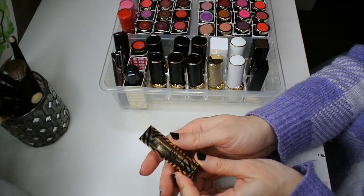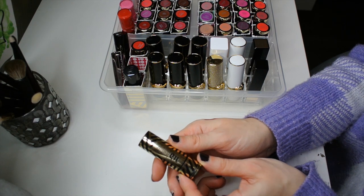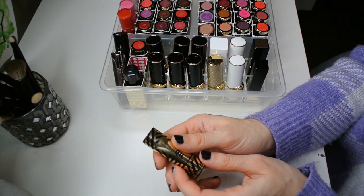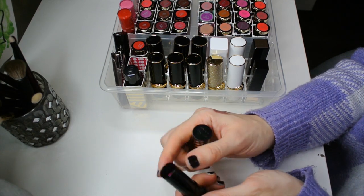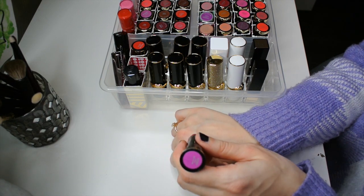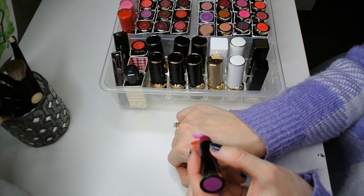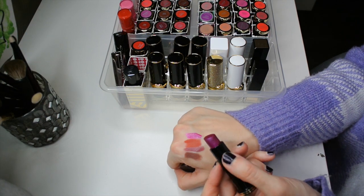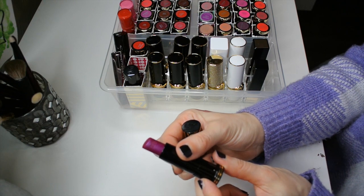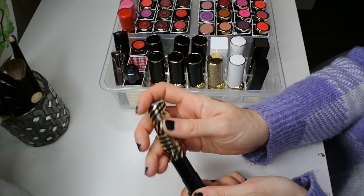This is one of the Urban Decay Gwen Stefani lipsticks. I did have a bunch of them, but I decluttered one — the color 714 — because it was a really dry formula. I did keep this one, which is the shade Firebird, which is a gorgeous fuchsia with a bit of a bluish duochrome to it. It's a very creamy formula, and I've used quite a bunch of it because I'm almost down to the Urban Decay logo. It's a very special color.